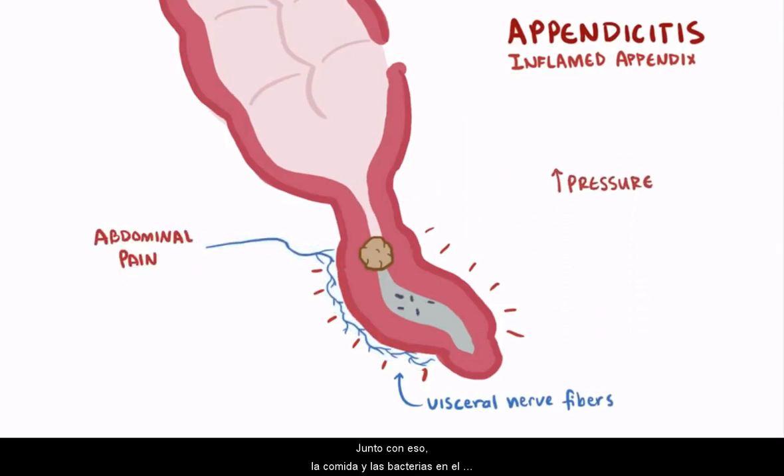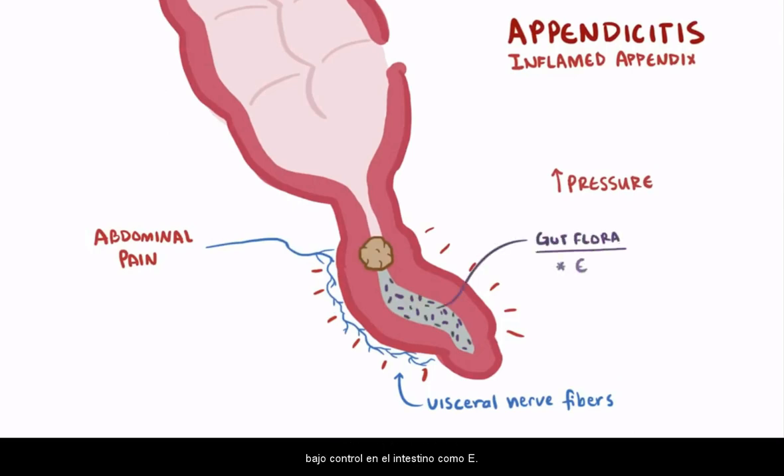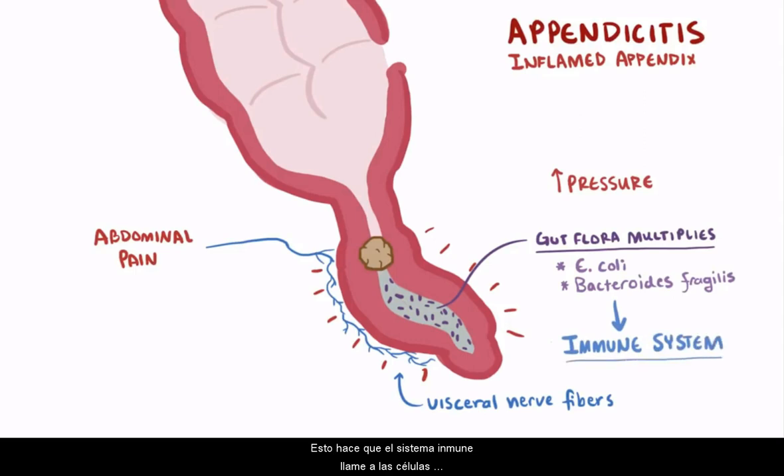Along with that, the flora and bacteria in the gut are now trapped, and intestinal bacteria that are usually kept in check in the gut, like E. coli and Bacteroides fragilis, are now free to multiply. This causes the immune system to call up white blood cells, and pus starts to accumulate in the appendix. This activation of the immune system can be seen in the lab as an increase in the serum white blood cell count.